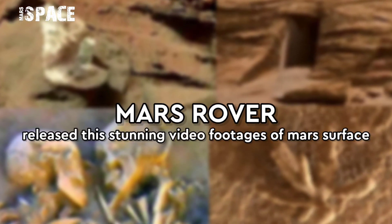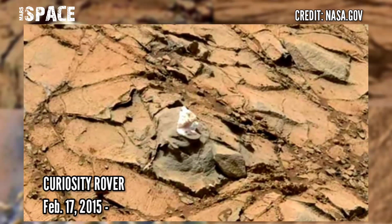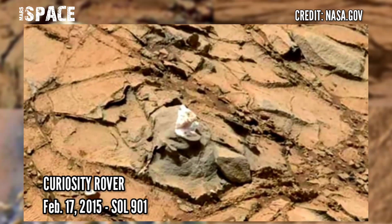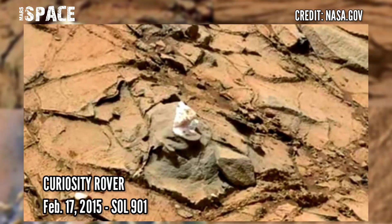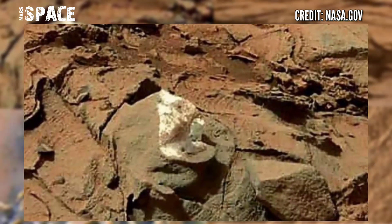Hi my dear friends, welcome back to our YouTube channel Mars Space. For more updates, hit the bell icon with thumbs up and please watch the full video. In this video we have shown unseen footage from the Mars surface.